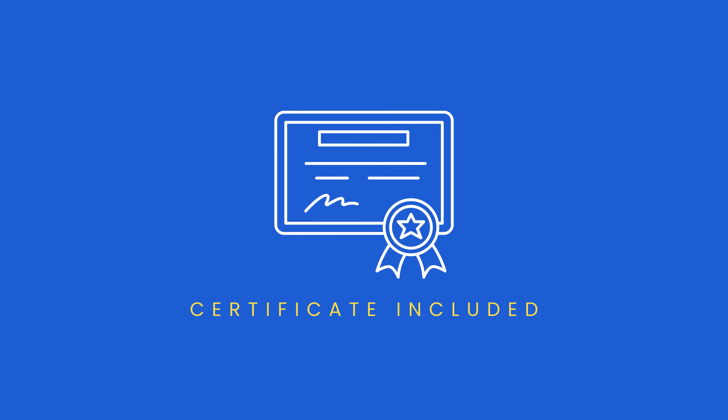After you finish all the videos, your completion certificate will be issued automatically. But more importantly, after you finish this course, you'll know C++ and you'll be able to build fully functional applications in C++ from scratch. If you've been wanting to learn C++, this is the class you've been waiting for.